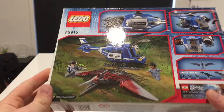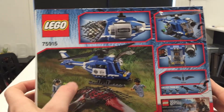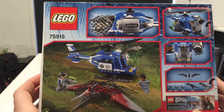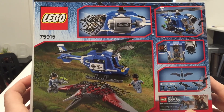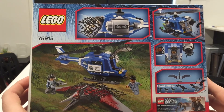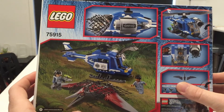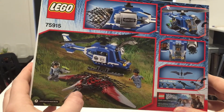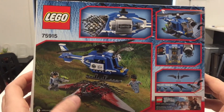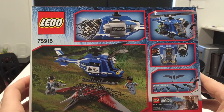Let's turn this bad boy over and see what's on the back. This looks absolutely superb. You've got the helicopter that Masrani flies, and it looks like the Pteranodon is being captured there. It even fires the net out of the net gun on the side of the helicopter. Included in this set is everything on the back here — Masrani, the Pteranodon, the ACU soldier, the nets, and the helicopter.